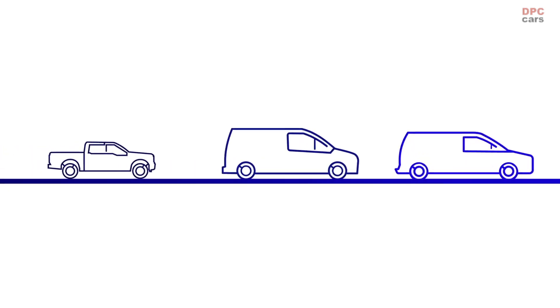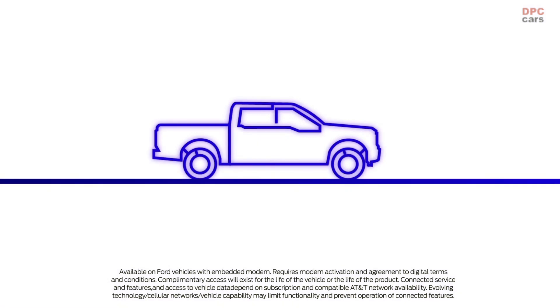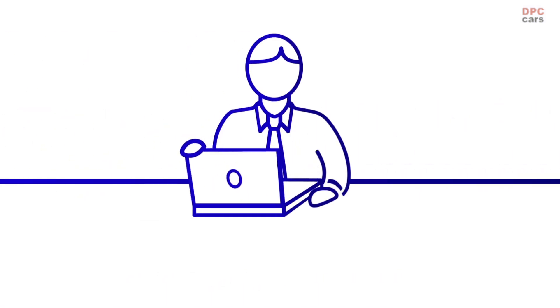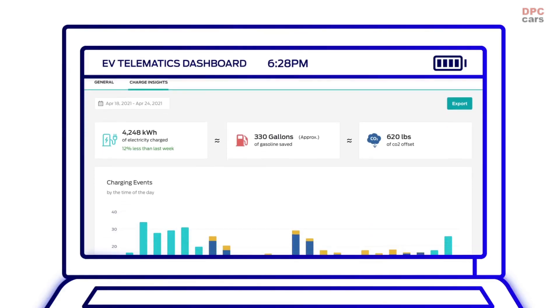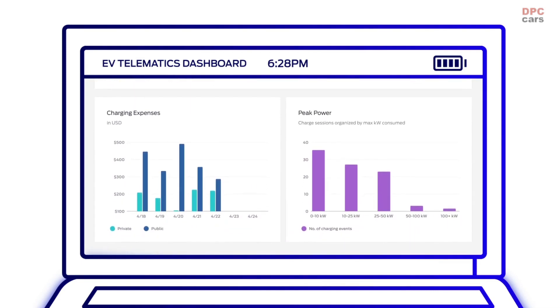The world of electric is here, and Ford Telematic solutions are making it easier than ever to keep your fleet charging ahead. With real-time charging alerts, live status maps, vehicle health insights, and more, fleet managers can save time, boost productivity, and help maximize uptime fleet-wide.